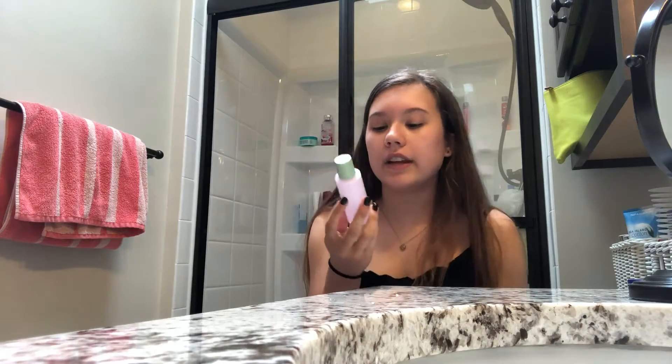The next thing is this — the Clinique Clarifying Lotion. It has a 2 on it because you're supposed to use it between washing your face and moisturizing. This would be step two in my skincare routine.